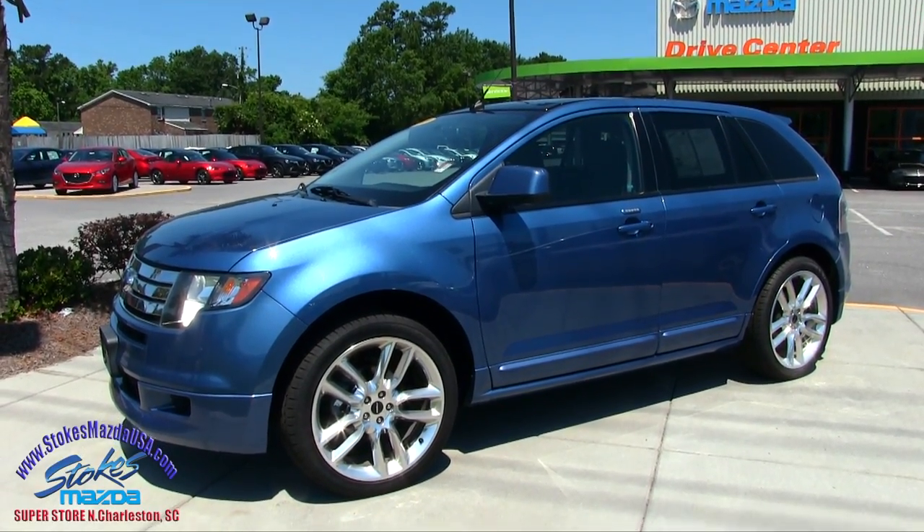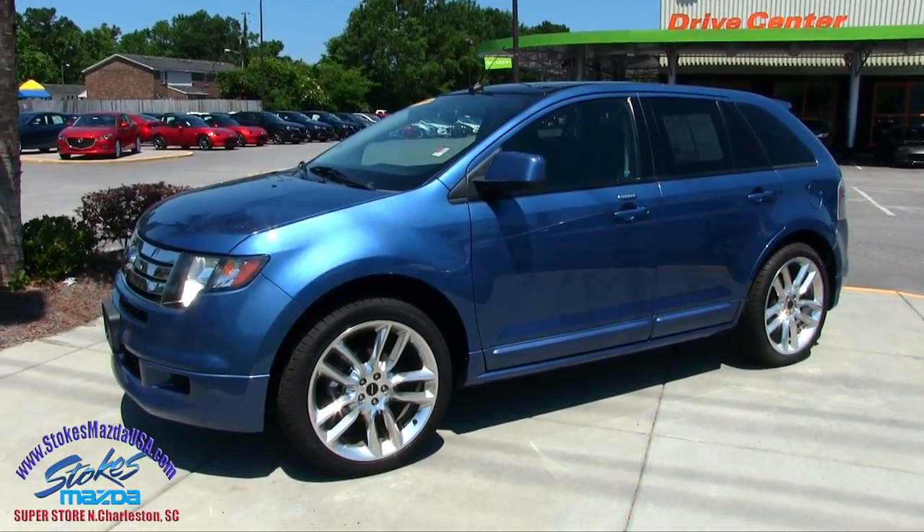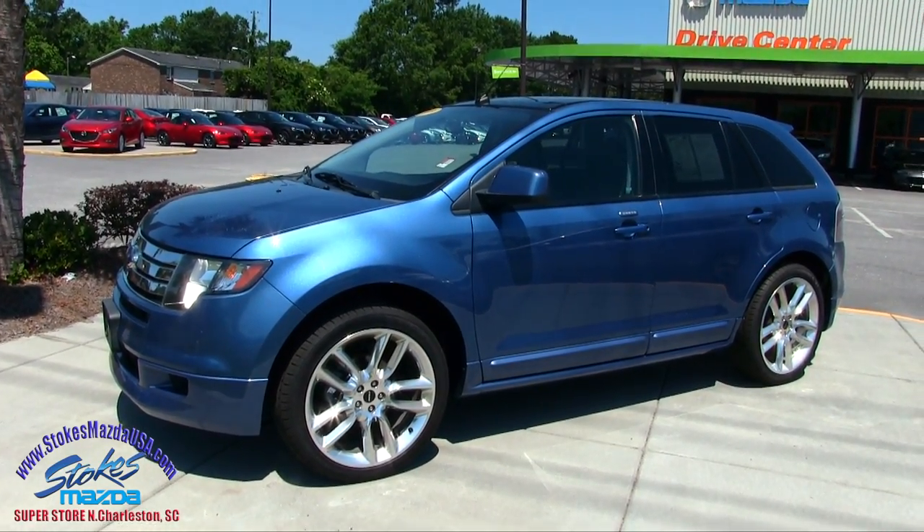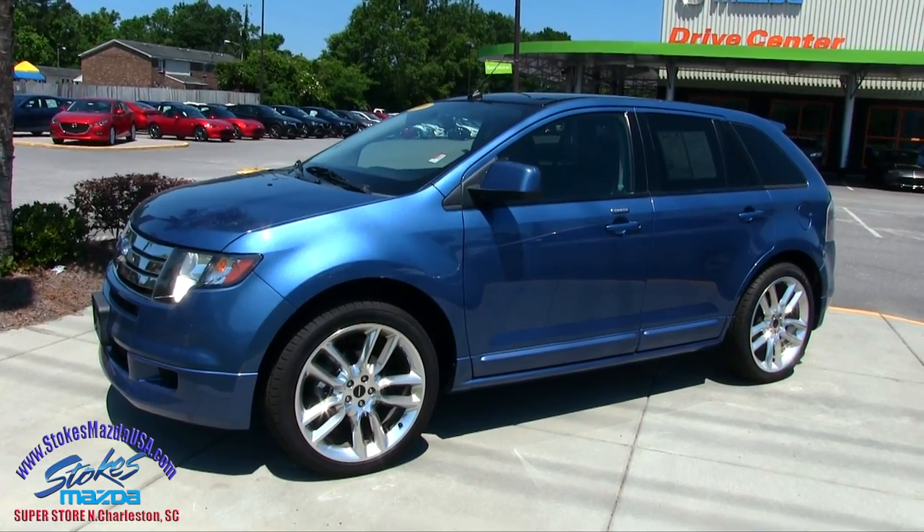Hey everybody, welcome to Stokes Mazda, located in North Charleston on Ashley Phosphate Road. Today we're going to be looking at this sporty vehicle here — it's a 2009 Ford Edge Sport.